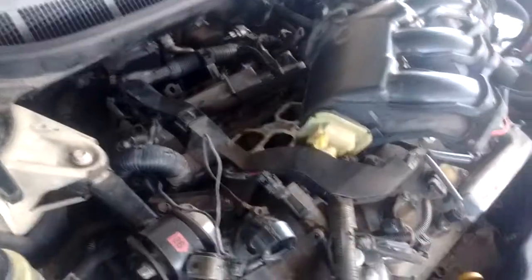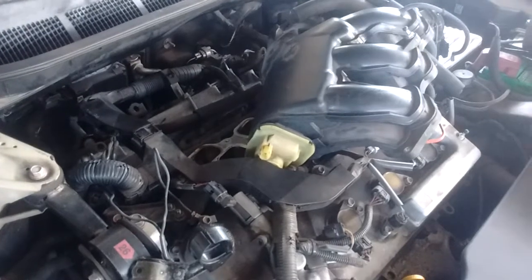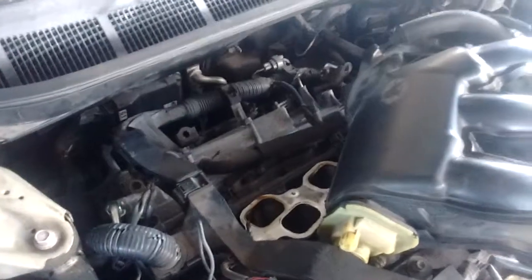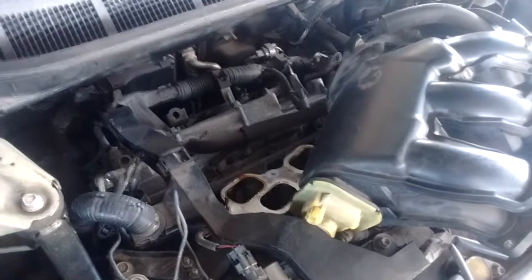This is a 2007 Toyota Camry with a 3.5 liter V6. We've removed the intake plenum because we need to get to the rear bank where we have a bad camshaft position sensor.